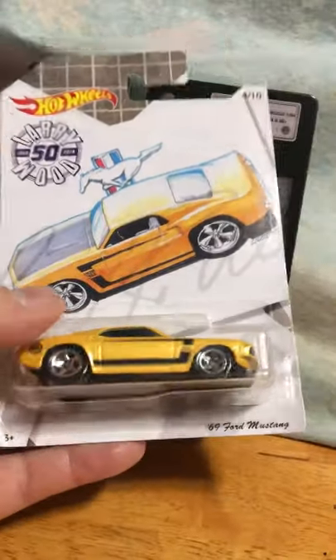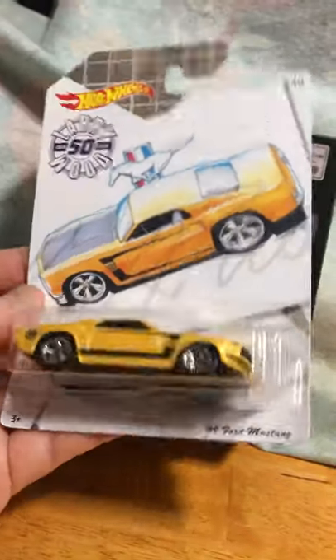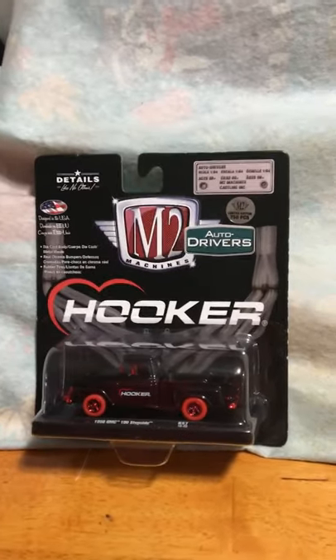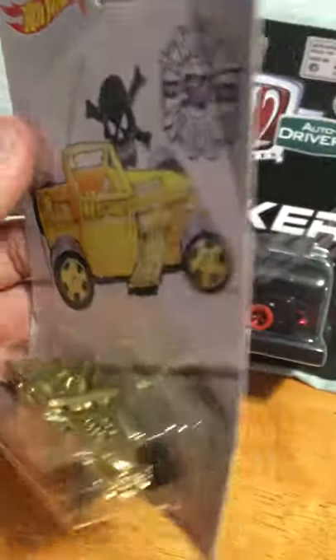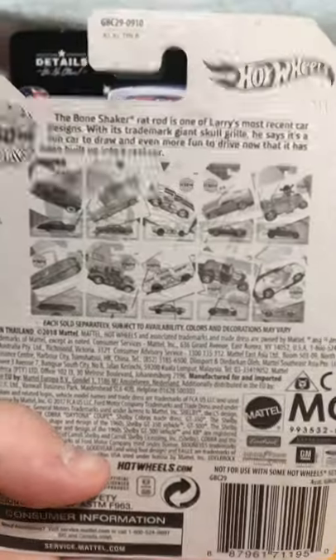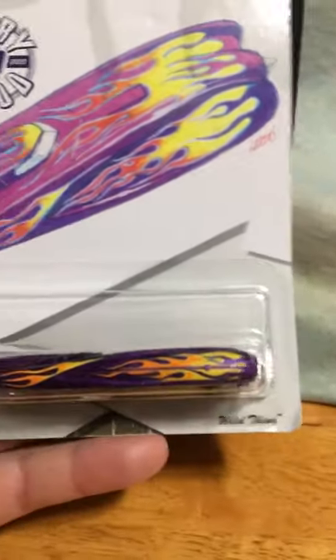Number four is the '69 Ford Mustang — just a sharp looking casting. Number five is the Bone Shaker in gold. That thing is crazy looking, looks like a trophy. All these cars, by the way, have the Larry Wood 50 on the door.